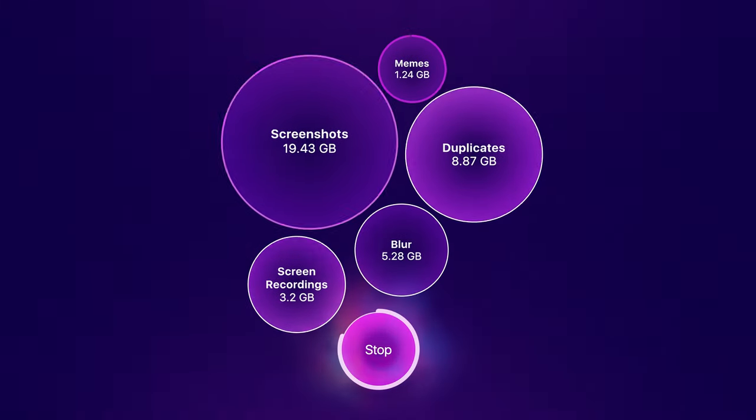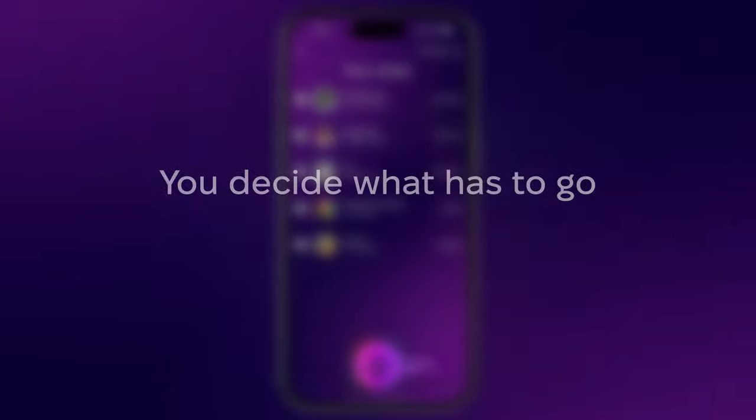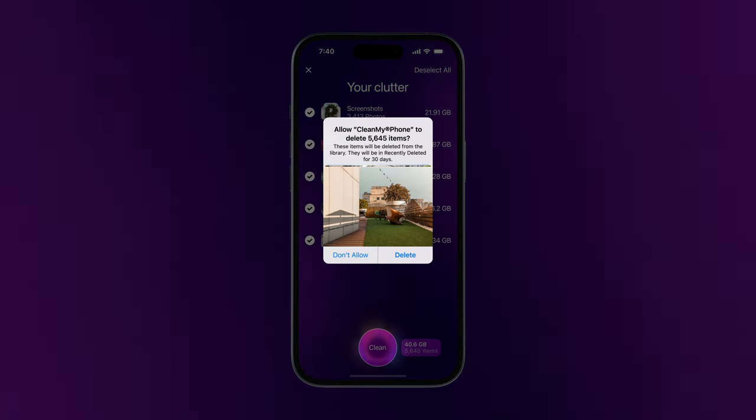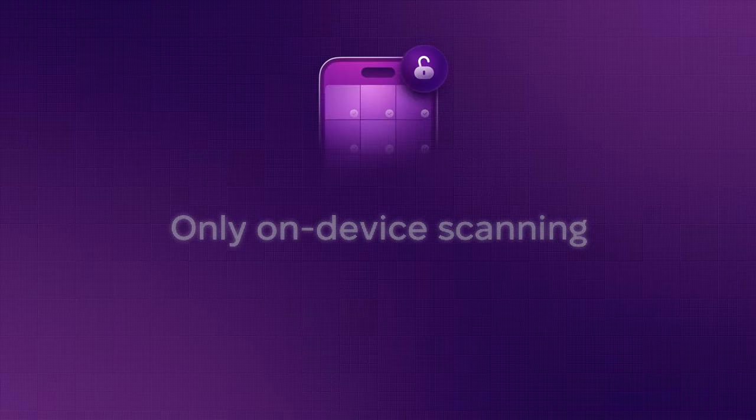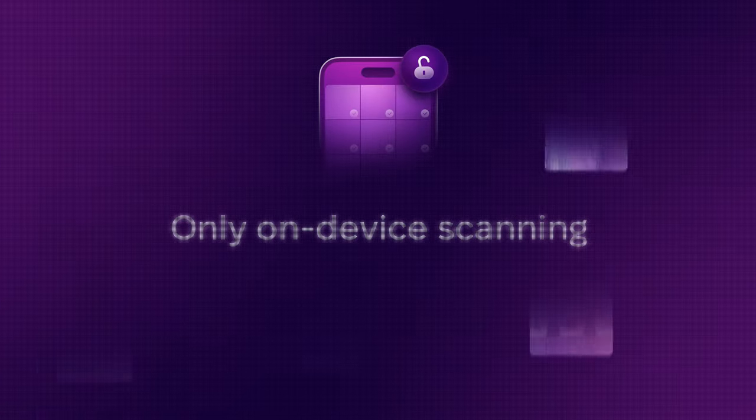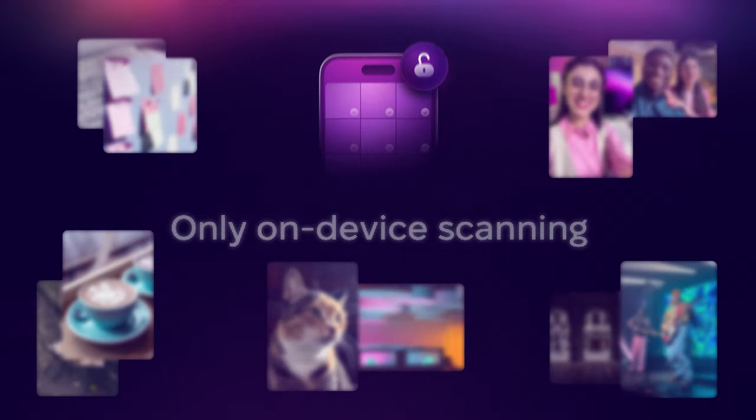Now, relive your favorite moments with just a tap. Your peace of mind is our priority. The app will double-check with you before pruning any files. Fear not, CleanMyPhone is secure for use in your space. Your memories stay yours.